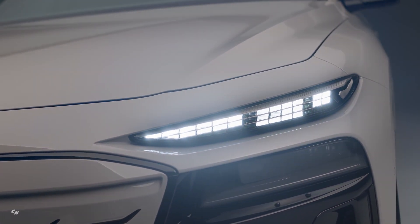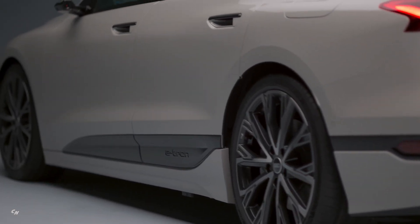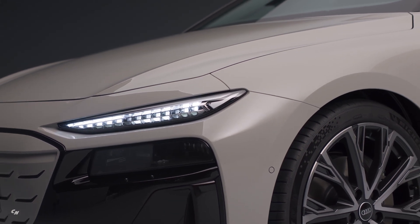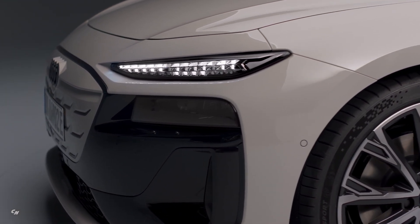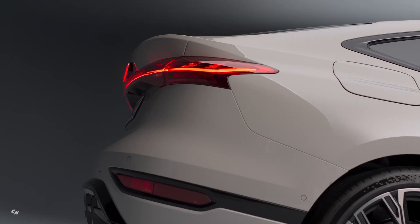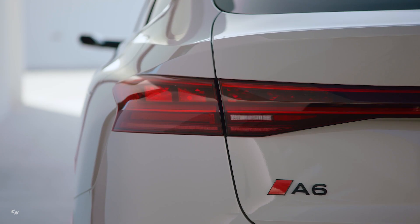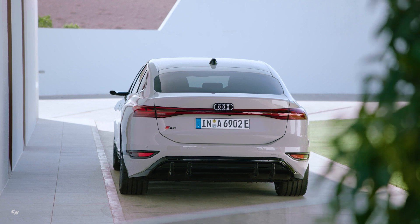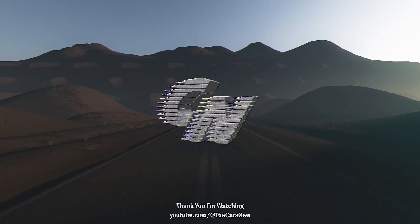In addition to the adaptive driving assistant plus, the A6 e-tron comes equipped with a range of other driver assistance features as standard, including park assist plus, a reversing camera, traffic sign-based speed limiter, camera-based traffic sign recognition, adaptive cruise control, park assist plus with distance display, and distraction and drowsiness warning systems. Overall, the Audi A6 e-tron Sportback combines cutting-edge technology, impressive performance, and luxurious comfort to deliver a truly exceptional driving experience.